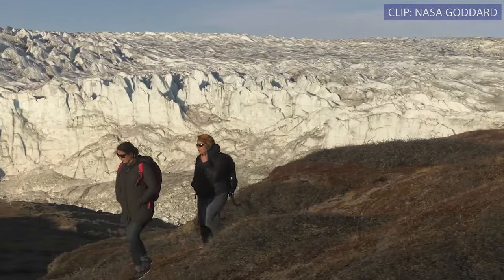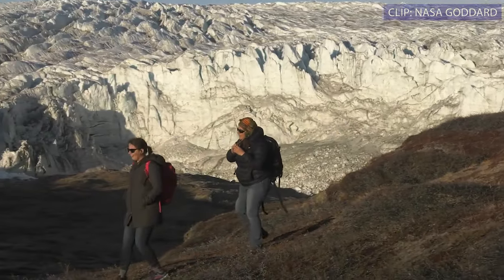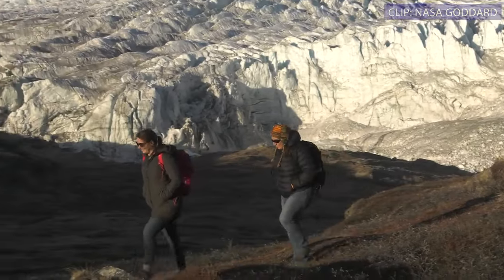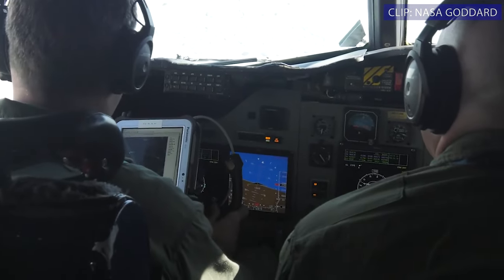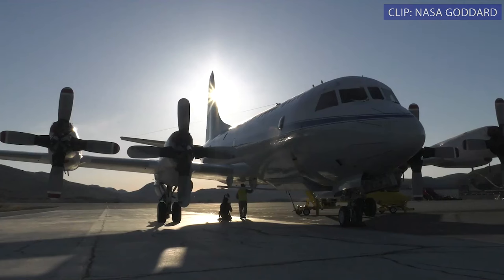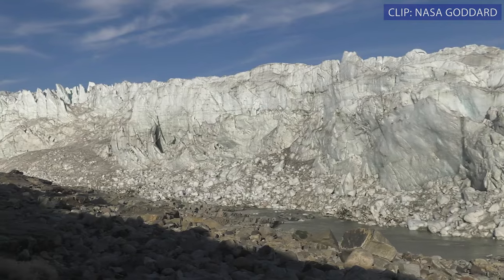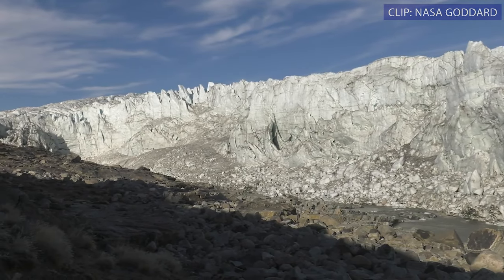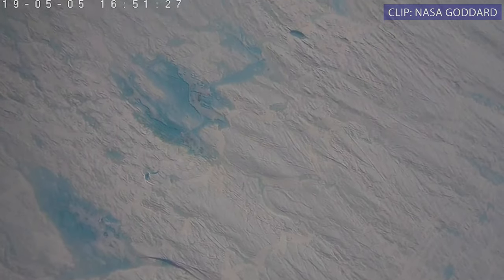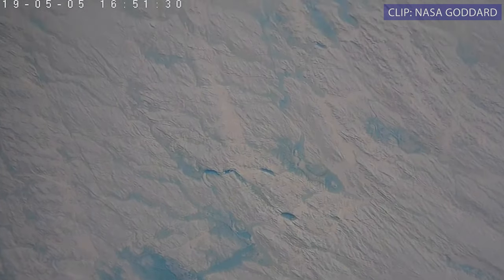My name is Brooke Medley, I'm the deputy project scientist for Operation IceBridge. Last April and May we were flying in Greenland out of Kangerlussuaq on the NASA P-3. This was a unique year — we expected dry snow conditions but were met with a much different scenario where we saw spectacular blue ponds of beautiful liquid water just pooling on top of the surface.